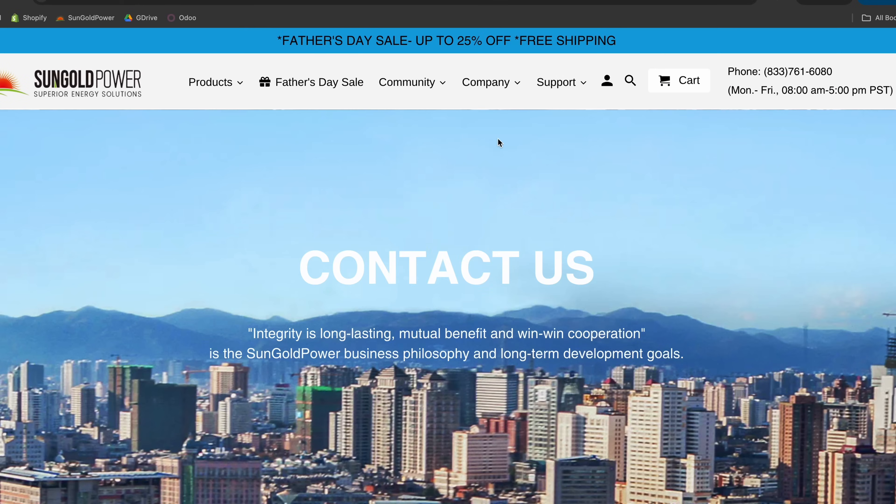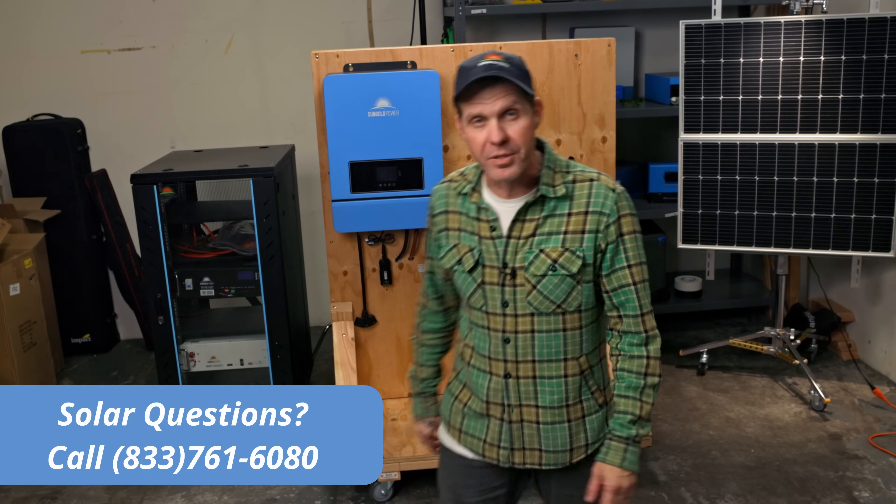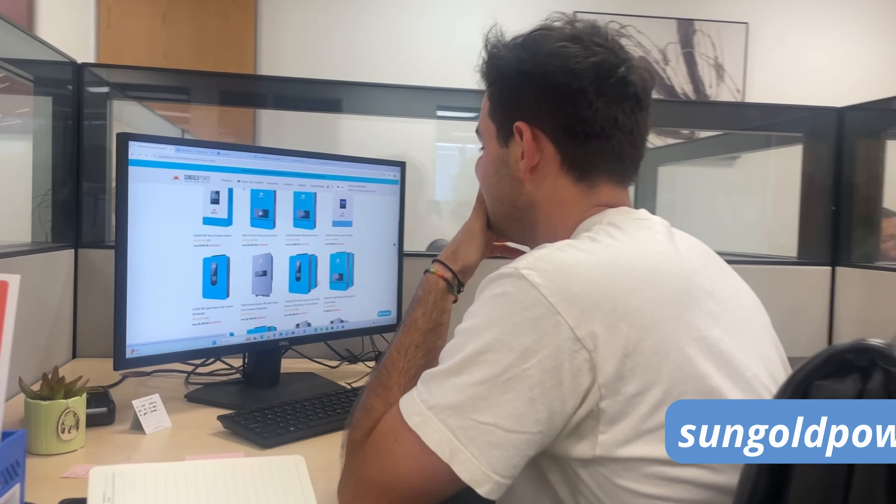Here's how Sungold sets himself apart from the other cheap solar companies. Our team is based in the United States and we speak English, so we can understand when you cuss us out — and we try to avoid that. Which is why we make our technical experts available to everyone before, during, after purchase.